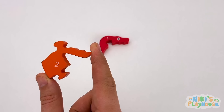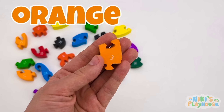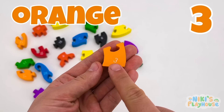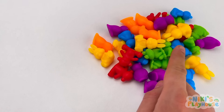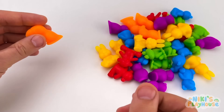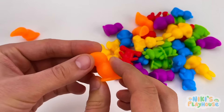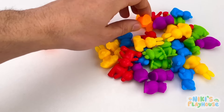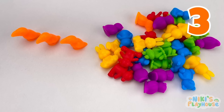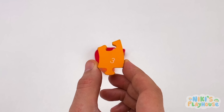Let's join these pieces together. Wait — this is a puzzle! We have another orange piece. But this is the number 3. We need to find 3 orange birds this time. Can you see them? Here's one. This is the second orange bird. This is the last one. Let's count them: 1, 2, 3. We can put this piece into the puzzle.